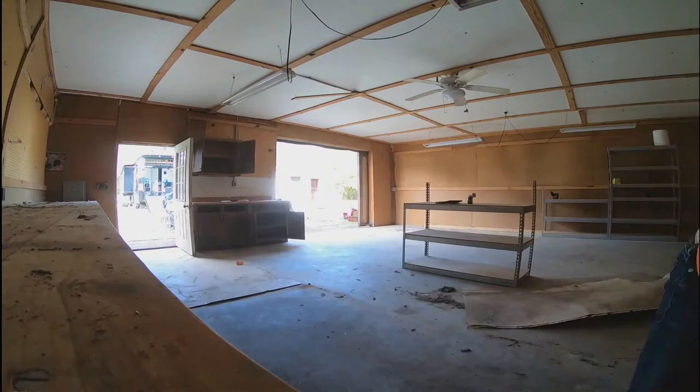Still here, day one. Cleaning up the shop today, unloading some stuff from the RV. We're going to pull a permit for the 200 amp upgrade to the home so we can get that done in just a couple of days.